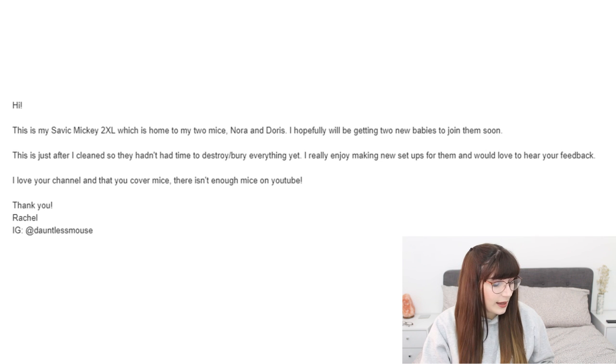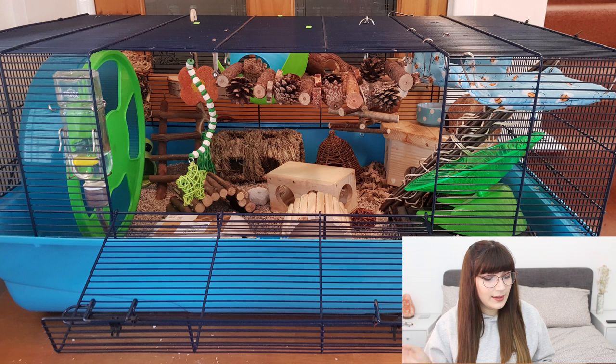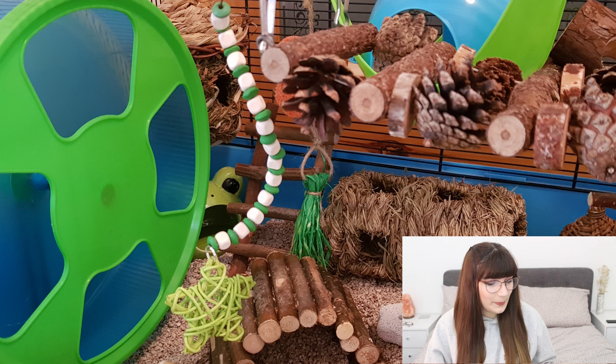The next cage is from Dauntless Mouths — Rachel — who has a Savvy Mickey 2XL housing her two mice Nora and Doris. She says this was just after a clean so they hadn't had time to bury everything yet. The Savvy Mickey 2XL is another good wired cage in the UK. Looking at the first picture, I can see a colour scheme going on — the wheels and Sputnik all match, which is nice. It's great that she has both a wheel and a flying saucer.